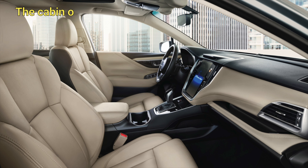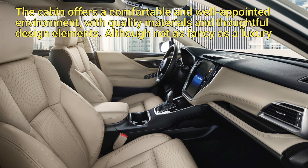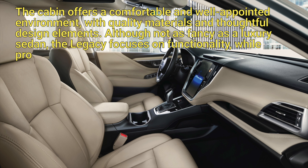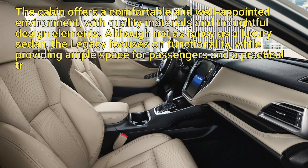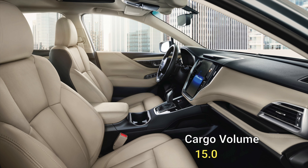The cabin offers a comfortable and well-appointed environment with quality materials and thoughtful design elements. Although not as fancy as a luxury sedan, the Legacy focuses on functionality while providing ample space for passengers and a practical trunk for cargo.